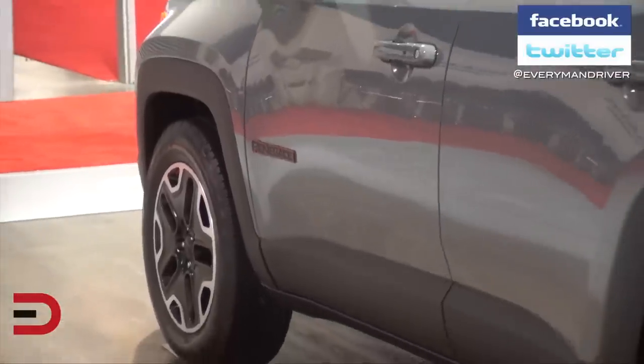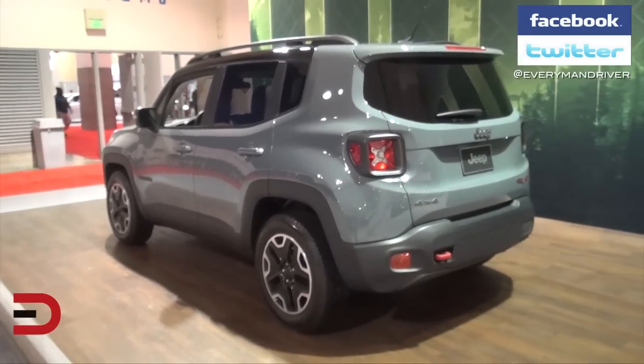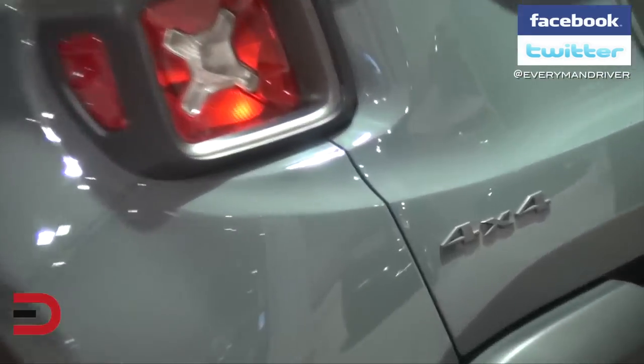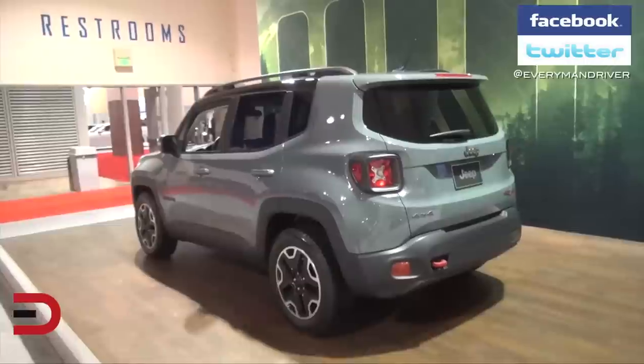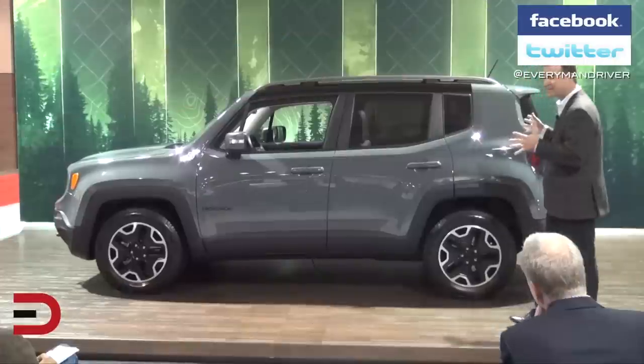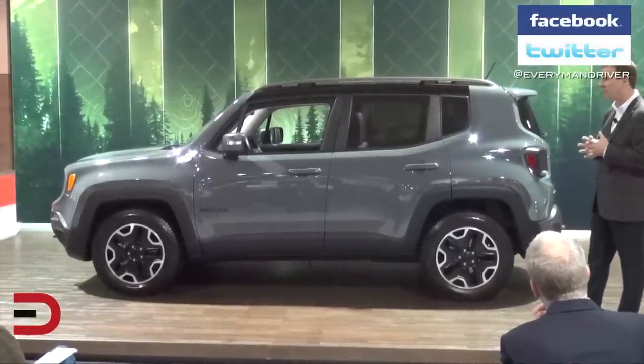When we looked at the compact SUV segment, it's really just starting to grow here in America. There's not a whole lot of players here — some recent entries, but no solidified players. So we really had some nice white space to work with when we decided what we wanted this new Jeep Renegade to be.